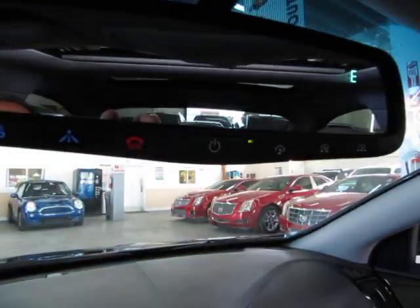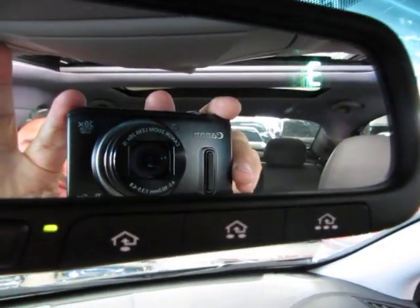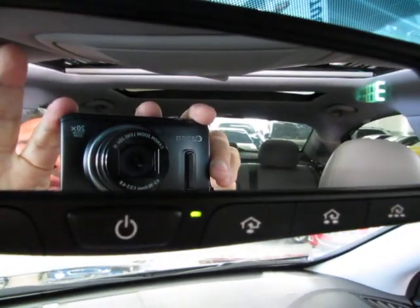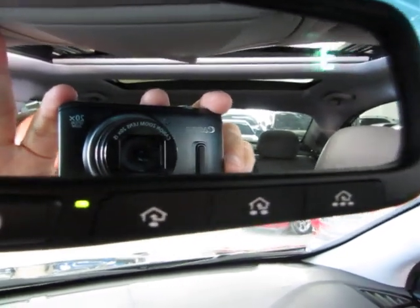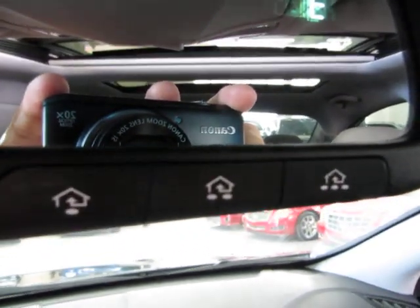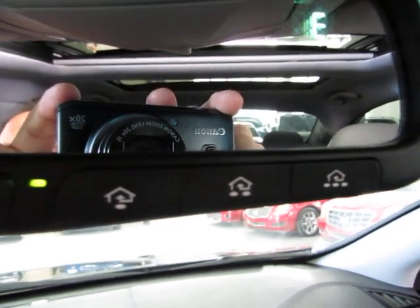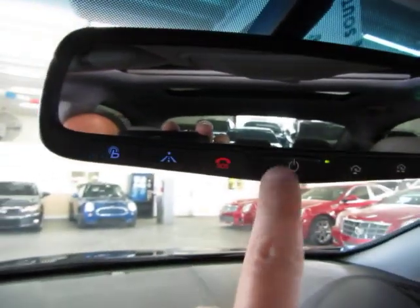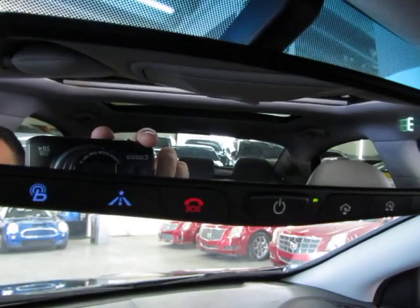Got a multi-function rearview mirror with a compass in the upper right-hand corner. It is also an auto-dimming mirror with a sensor — if somebody puts their high beams on you, it will darken the mirror so it doesn't bother your vision. It also has a universal garage door opener where you can program up to three garage doors or gates if you happen to live in a gated community, plus many other functions accessible from your owner's manual.